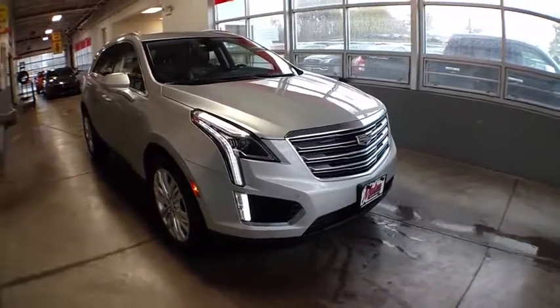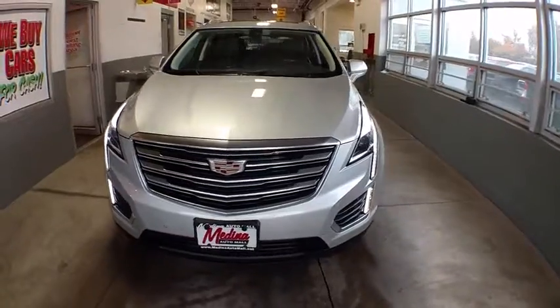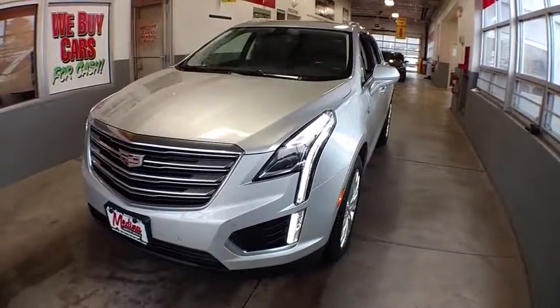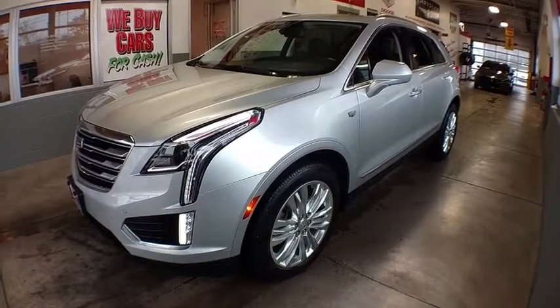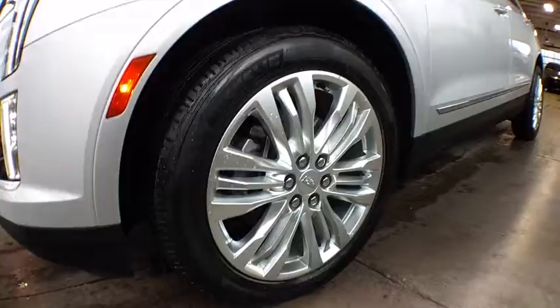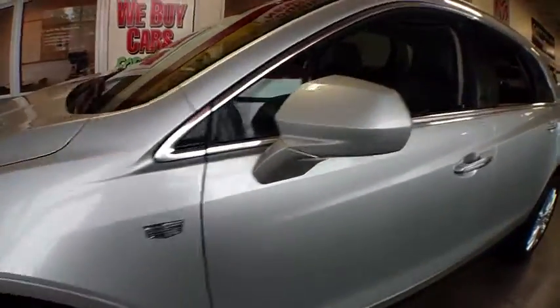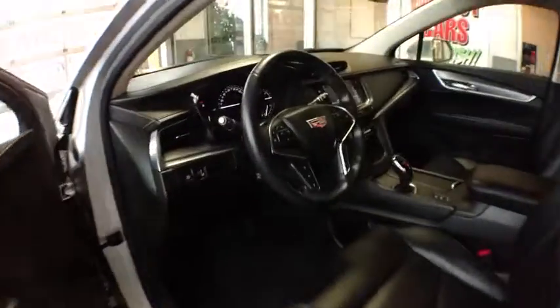2018 Cadillac XT5. The Cadillac XT5 was crafted to adapt to your needs while expressing your distinctive sense of style. Visually striking and intelligently designed, this crossover outsmarts any task with progressive technology and an accommodating interior. This vehicle has less than 25,000 miles.